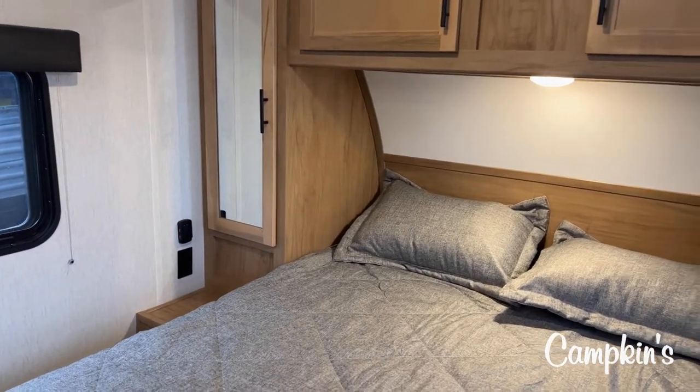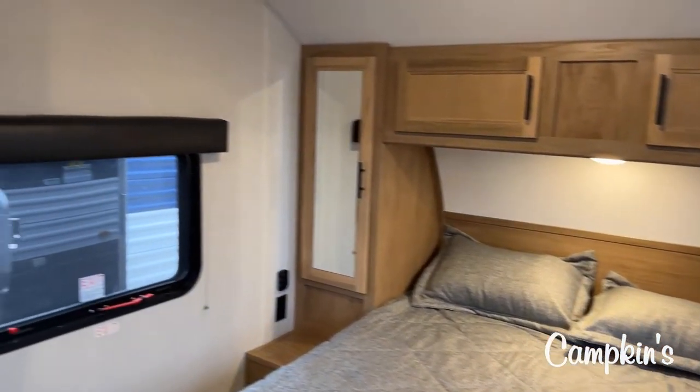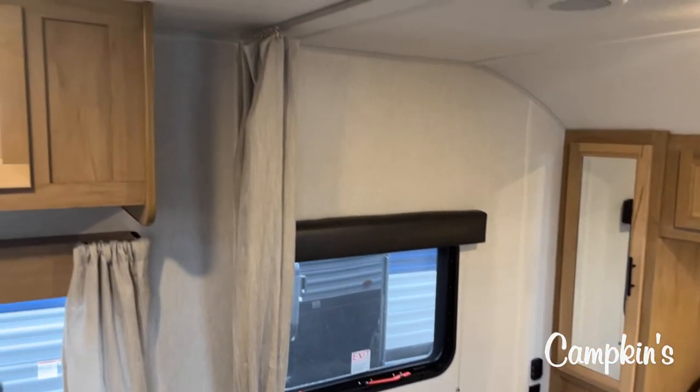You've got side tables on either side, and cupboard space above. It is a beautiful bed, and if you don't want to make your bed, just pull the curtain across. Not a problem whatsoever.